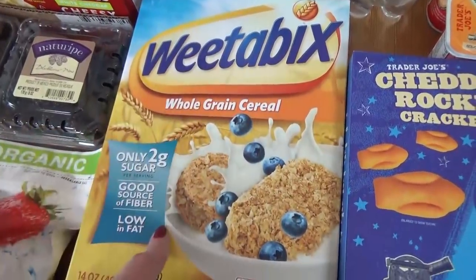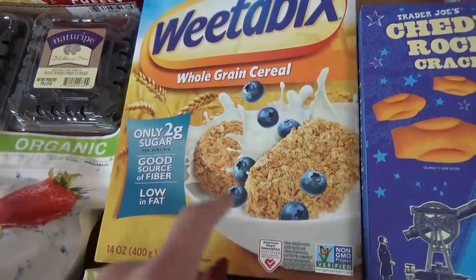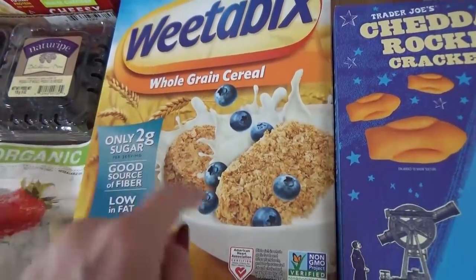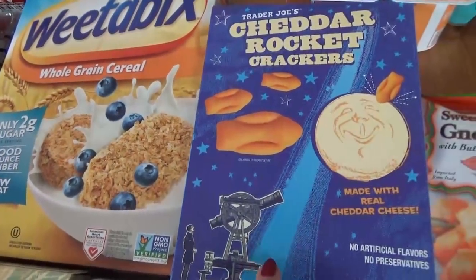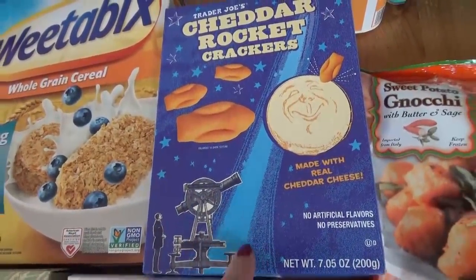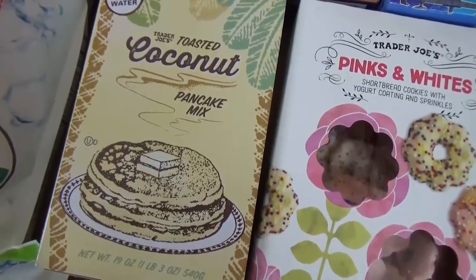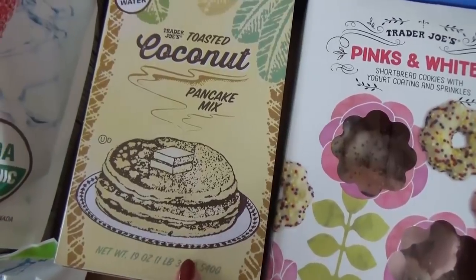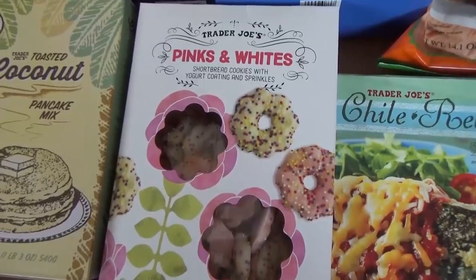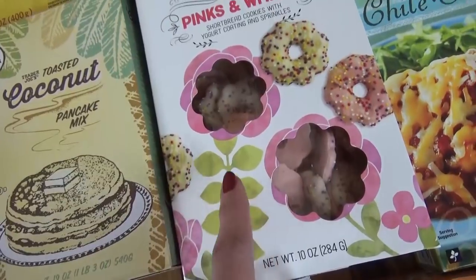Over here I have a box of Weetabix — if you've never tried them, they're really good. They're not super popular in the US but I grew up eating them, so let me know in the comments if you're a fan. I also got a box of Cheddar Rockets — my kids love these and I'm starting to pick them up every time I go. Over here I got a box of the Toasted Coconut Pancake Mix — I'm making these for a special breakfast for dinner one night this week. I also got the pink and white cookies, which are definitely going into lunches as a fun treat.